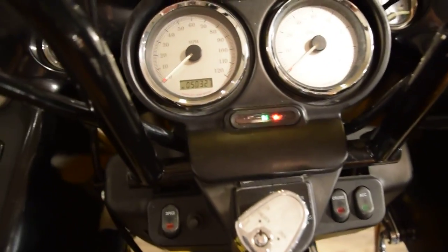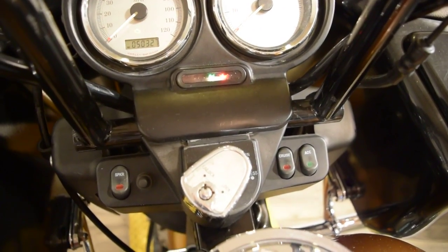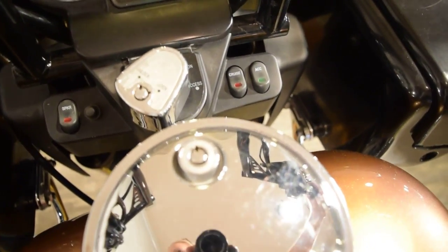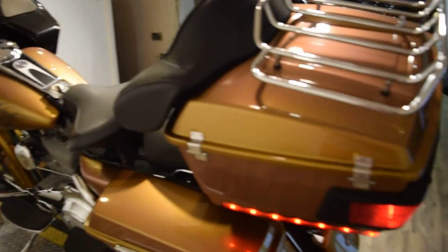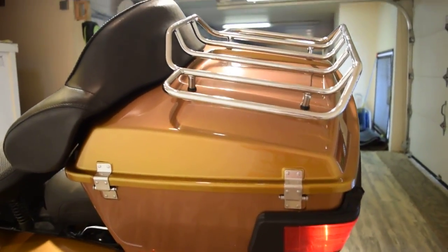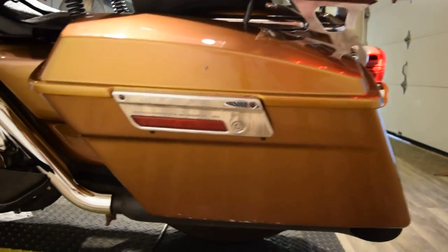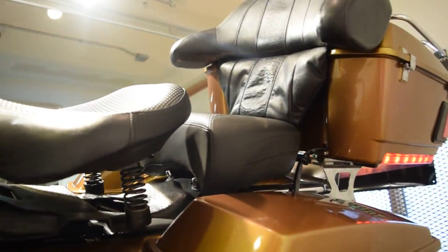It does have a CD player and speaker system, so it should be fun.